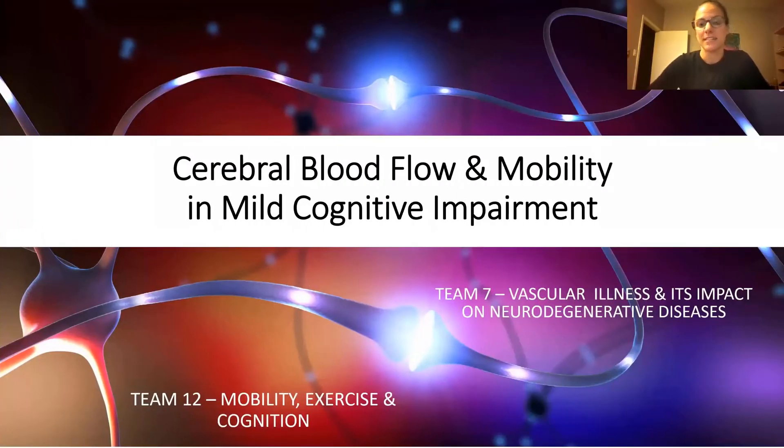For the 2021 CCNA Synax Award, we're proposing a study looking at cerebral blood flow, mobility, and mild cognitive impairment.